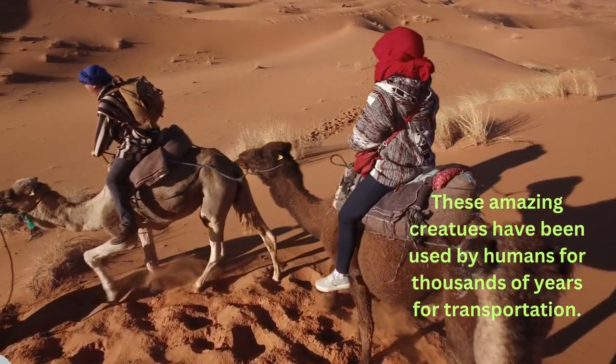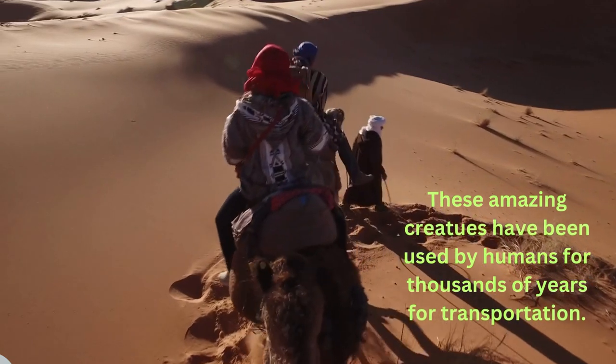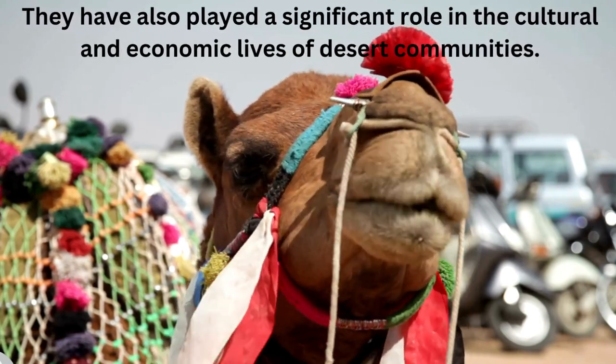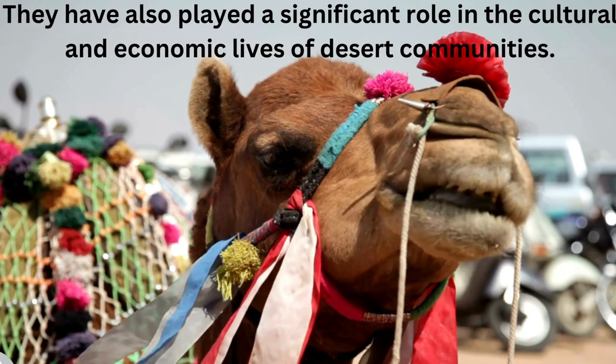These amazing creatures have been used by humans for thousands of years for transportation. They have also played a significant role in the cultural and economic lives of desert communities.